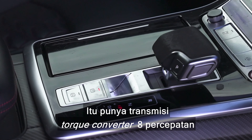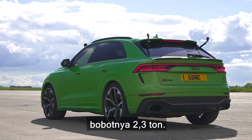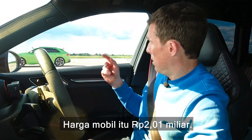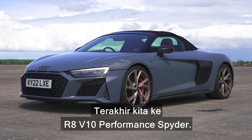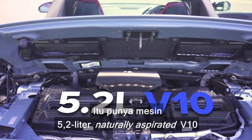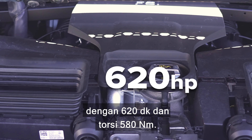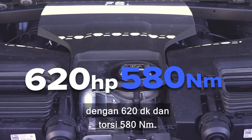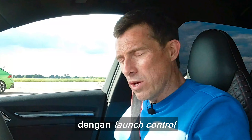Now let's move on to the Audi RSQ8 — 4-litre twin turbo V8. Normally 600 horsepower, but an ECU remap is taking it up to 710 horsepower. No idea what the torque is exactly; the standard car has 800 newton metres, so it's probably running about 900 based on my expertise. It's got an 8-speed torque converter automatic gearbox, but it does have launch control. It's a big SUV weighing in at 2.3 tonnes, costing £115,000.